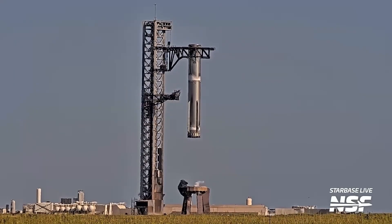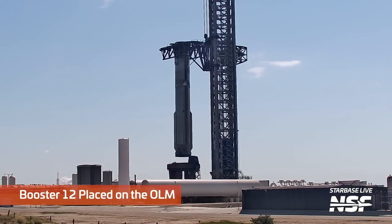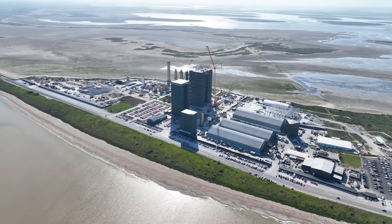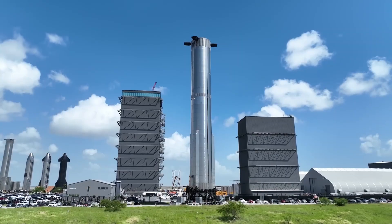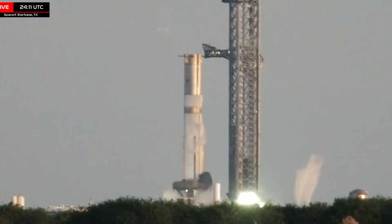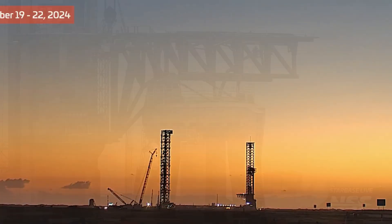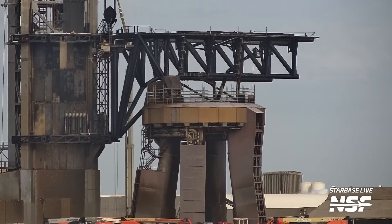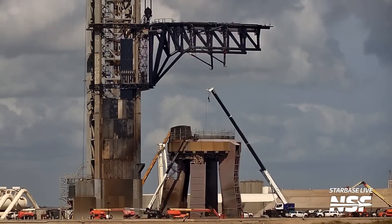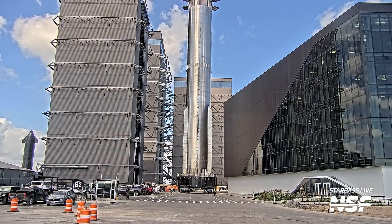With Booster 12 safely removed and undergoing post-flight inspections, SpaceX immediately shifted focus to Booster 13, which was promptly transported to the launch site at Starbase. In a highly efficient operation, Booster 13 was positioned on the orbital launch mount just a week after Flight 5. It then went through initial checks, including functionality checks on the chopstick arms — which opened, closed, and adjusted their position around Booster 13 — ensuring they were ready for the demands of Flight 6.